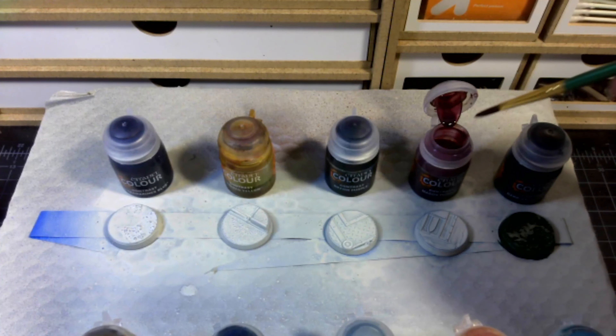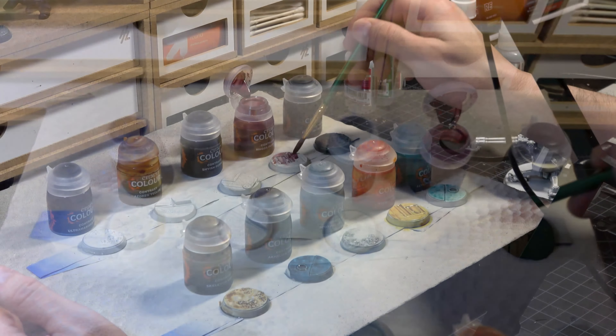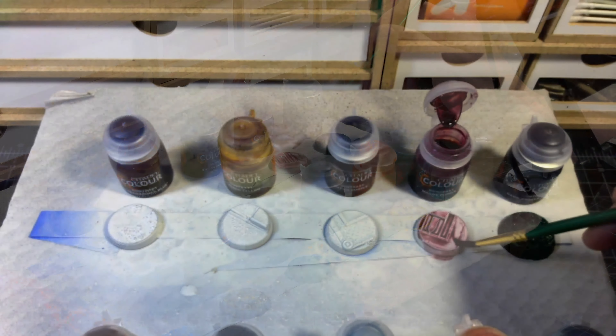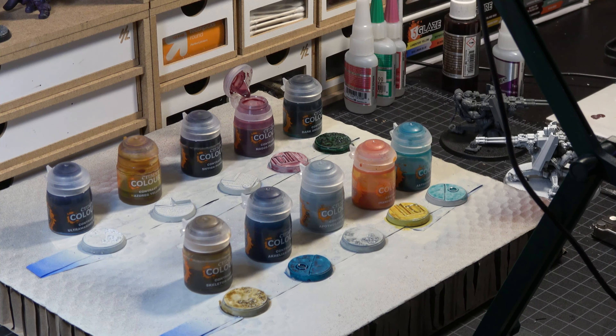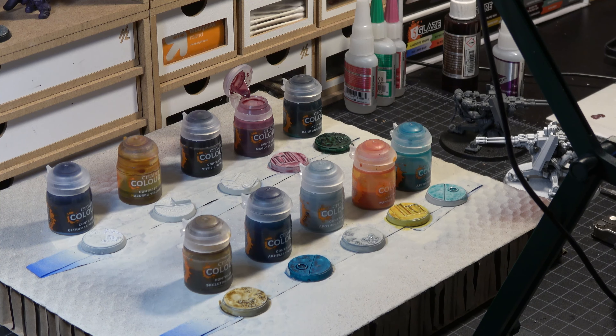Next up is Magos Purple. I've used Magos Purple and I've had some pretty good luck with it, but three of the five people that I talked to all put Magos Purple at the bottom. Part of the reason is it doesn't have really good coverage. It's kind of more like a wash than a paint — it looks like something pinkish purple got onto a white wall. There may be very specific circumstances in which Magos Purple is super great, but if you need a cloak to be purple, Magos Purple is not going to get you where you need to be.